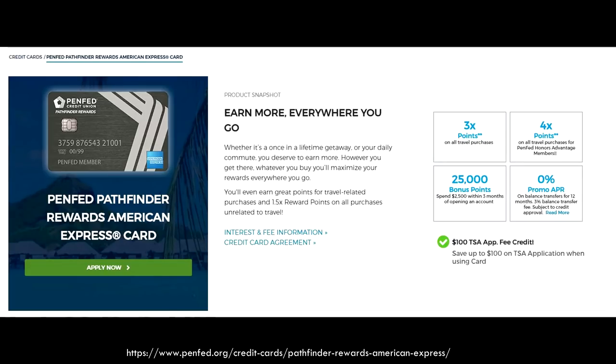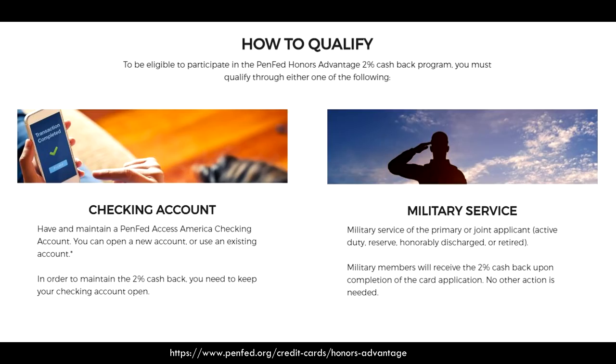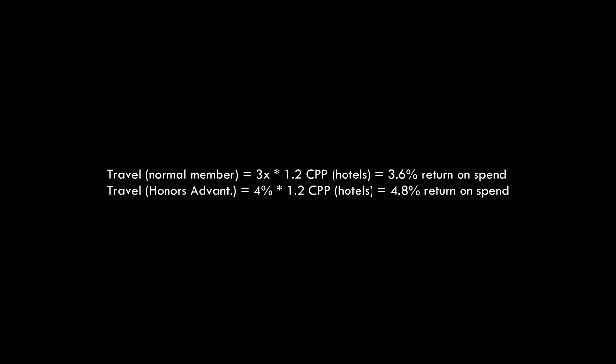The card also earns 3x points back on all travel purchases if you're a regular member, and if you are a PenFed Honors Advantage member, you'll earn 4x points back. In order to be an Honors member, you either need to be a military member or hold the Access America checking account. If you're looking to use points towards hotels, this card might be worthwhile as your main travel card to maximize spend. But it just depends on you and what you're looking to maximize, as well as whether you frequent a specific hotel chain.